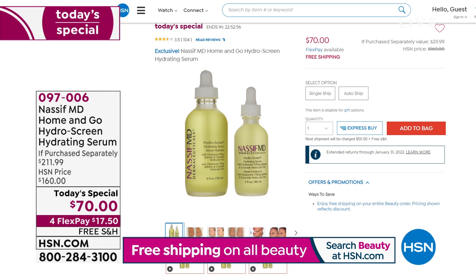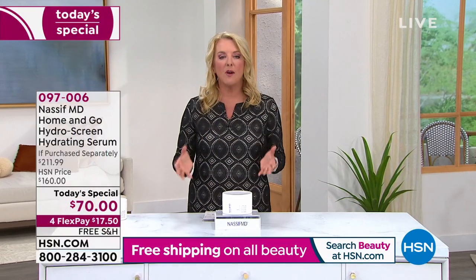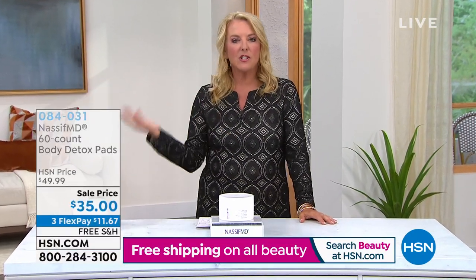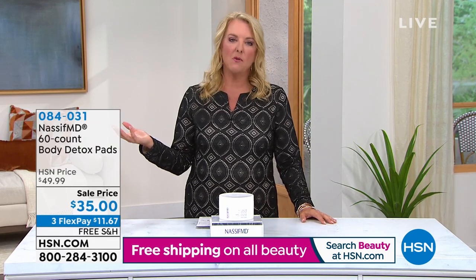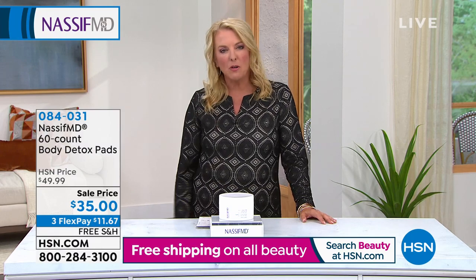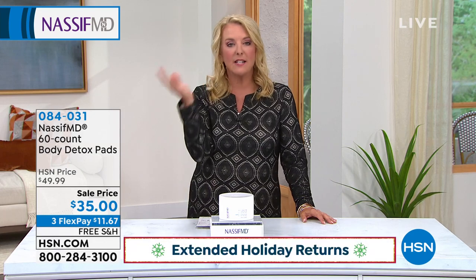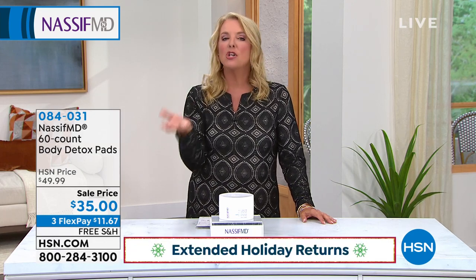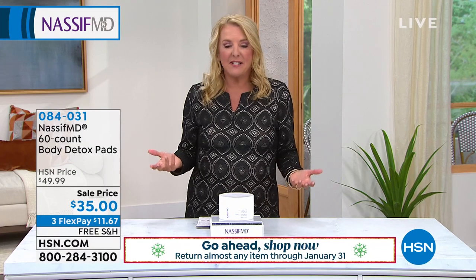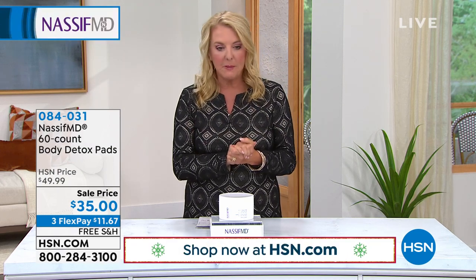We have free shipping and flex pay. And also, if he offers it again, you're not going to be in our longest return window. This time of year with our extended return policy until the end of January is the best time to try any product at HSN, especially one you're not familiar with. You can try it until the end of January — you will see a difference. And if you're still not happy, you can send it back after January. You only have 30 days to see a difference, so try it tonight while we're in that extended return window.